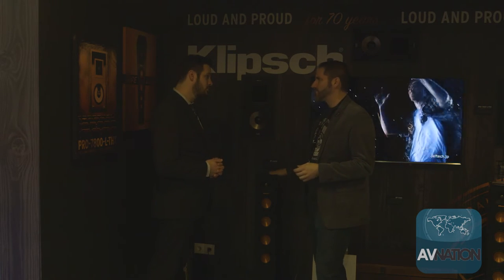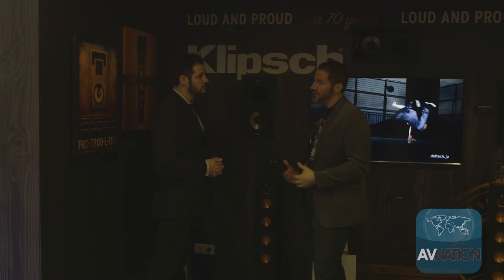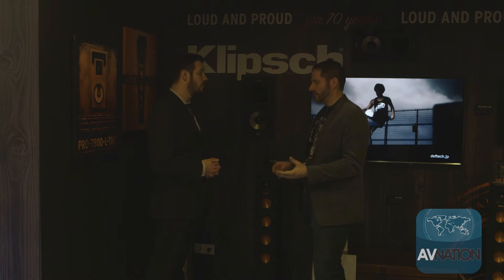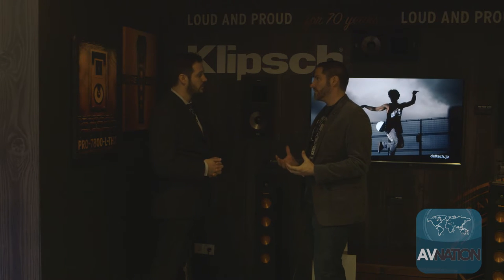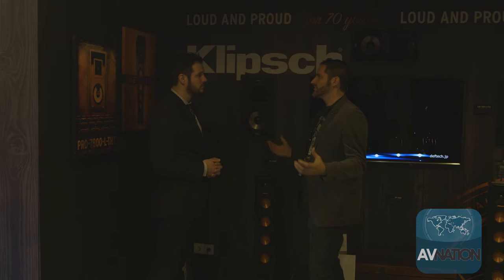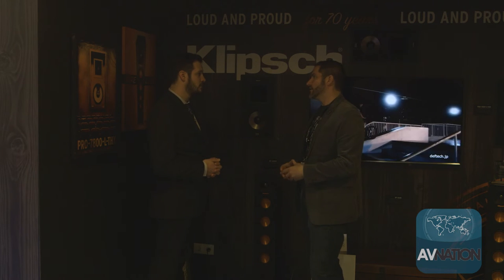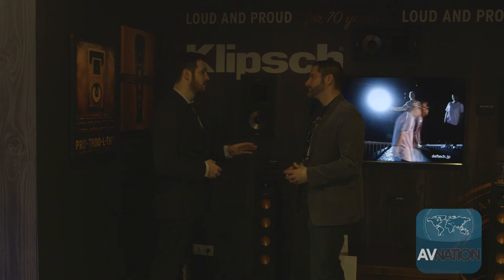Here at ISE we're demonstrating this without a subwoofer — just the two towers — to showcase how much output and low-extension capability we can get out of the system. The system is configurable up to 7.2. We have a tower speaker, a bookshelf speaker, a center speaker, and a subwoofer as part of the family, so someone can easily configure anywhere from 2.0 to 7.2. They can begin with a couple of speakers and a subwoofer, then move up and fill it out for surround sound later. Definitely in spaces where you already have a finished room and don't want the additional gear or expense of rewiring, this sounds like a perfect fit.